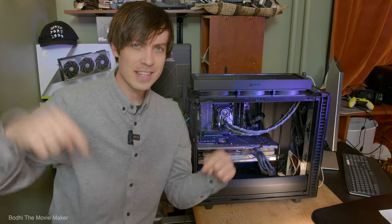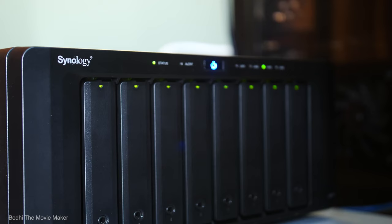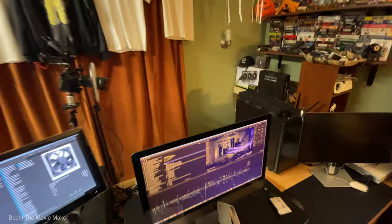Bodie the Movie Maker here, and this is the computer corner — the ass end of the office where the magic happens. We feed these computers our ideas, keystrokes, and a load of electricity. They chew it all up, make it into content, and poop it right into your brain.